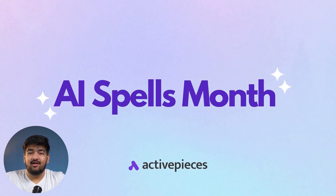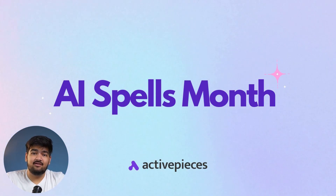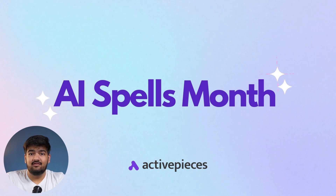Hey there, it's your boy Wally and welcome back to another episode of AI Spells Month. This is actually our final video of the series, but don't worry — there's so much more coming your way. New series, new use cases, and of course, more automation magic.